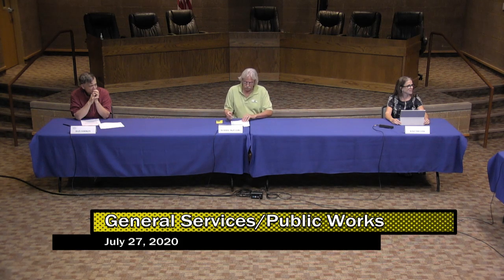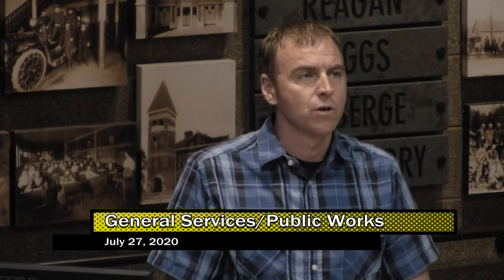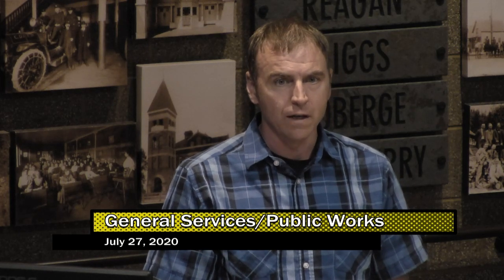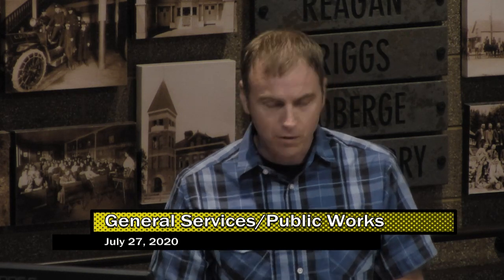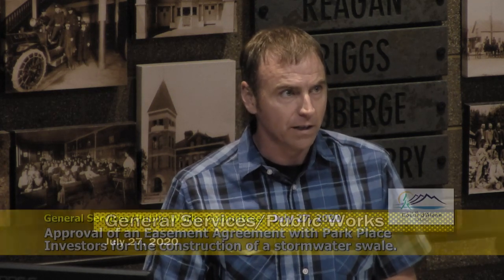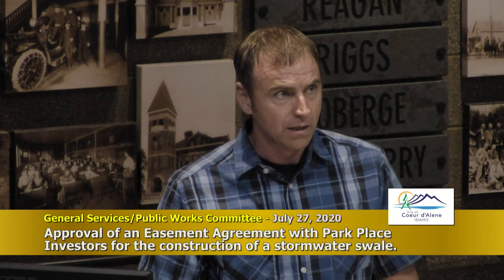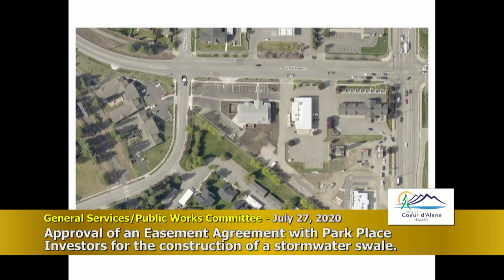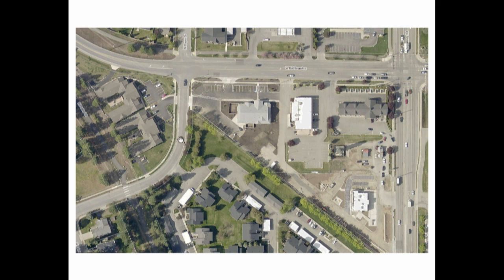Thank you for having me. Today I come before you with an agreement with a private property owner to put a swale onto a portion of their property where we have flooding concerns. This is Kathleen Avenue and Ramsey, and the first street coming off of Kathleen to the south when you go west of Ramsey is Player Drive, which goes into the Fairway subdivision before the prairie trail crossing.